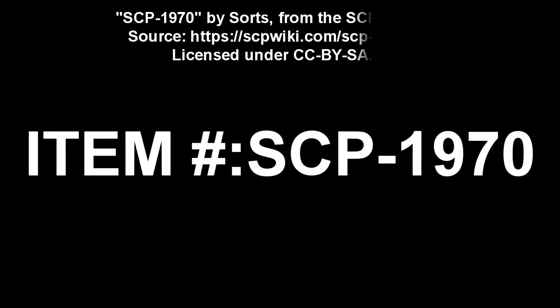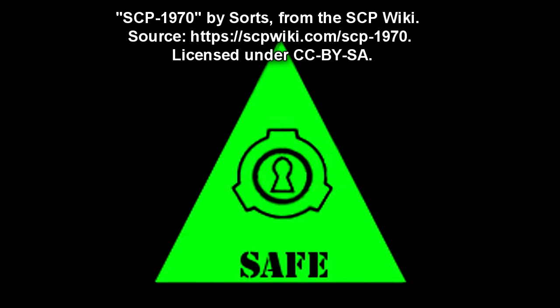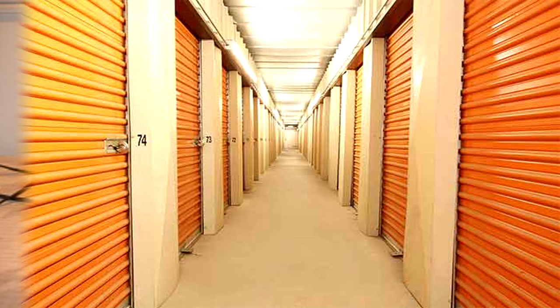SCP-1970. Item number SCP-1970. Object Class: Safe. Special Containment Procedures: Item is located at Storage Site 23, Room 3. Although SCP-1970 requires minimal security, it must be isolated from other anomalous objects.